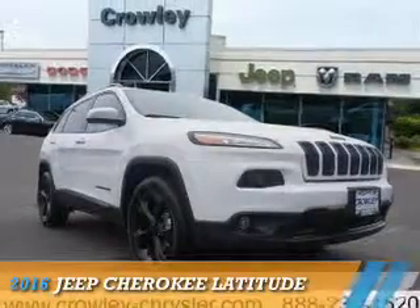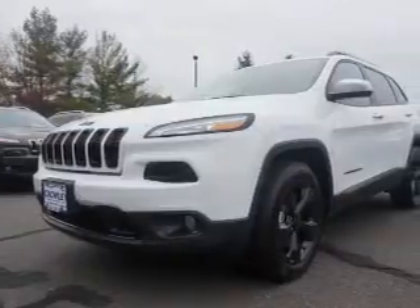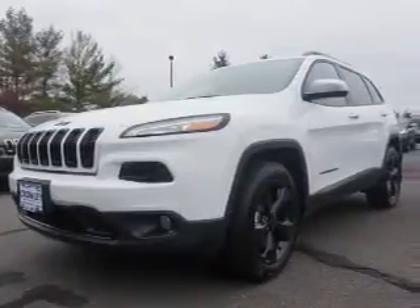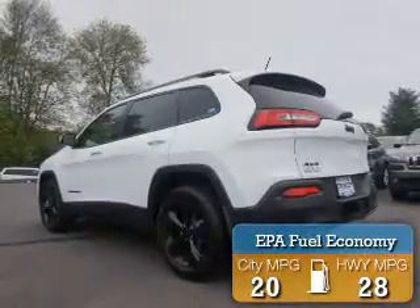Presenting the 2016 Jeep Cherokee. It's powered by 4-wheel drive, a 6-cylinder engine, and an automatic transmission. Great fuel efficiency saves you money by requiring fewer trips to the gas station.